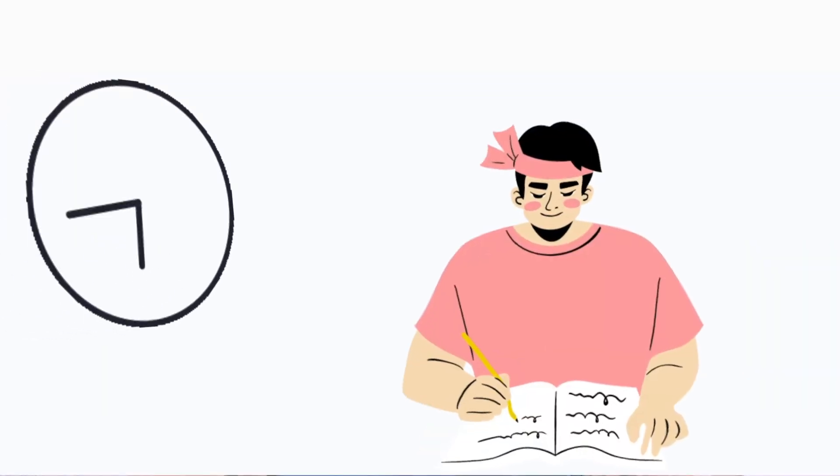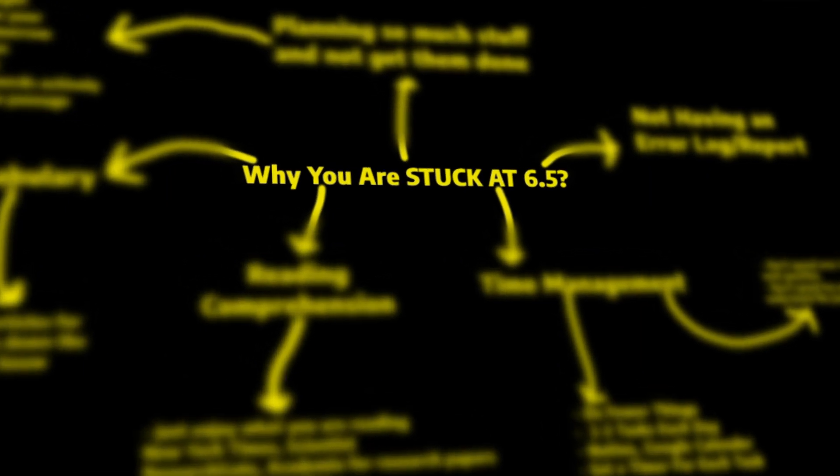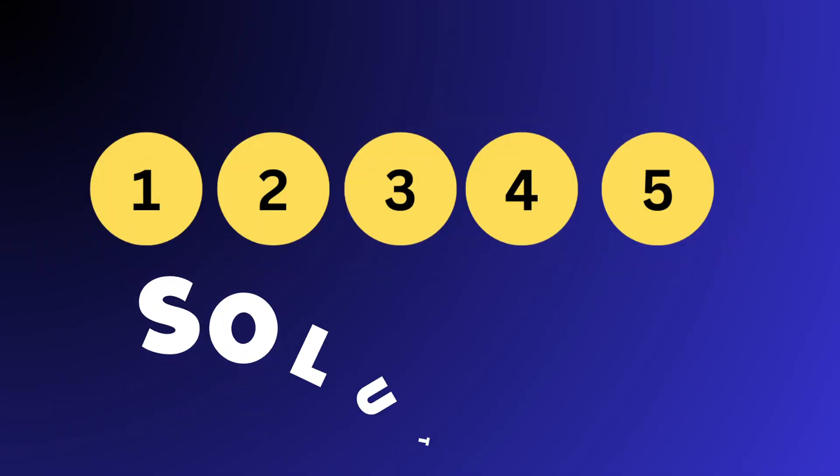Despite all your hard work, if you're stuck at 6.5, you're making five critical mistakes that no one is talking about. And I know how frustrating it feels. By the end of this video, you will say goodbye to 6.5 by implementing five solutions that I will be showing you.